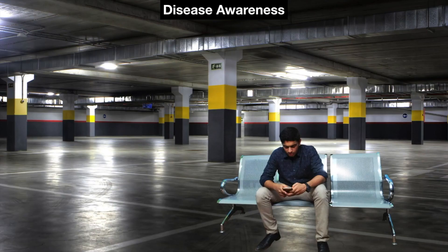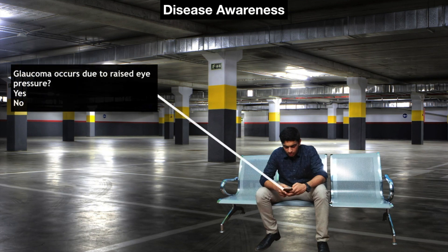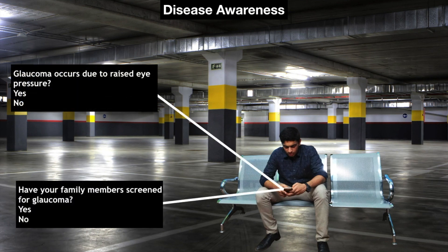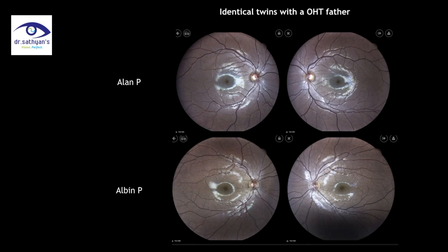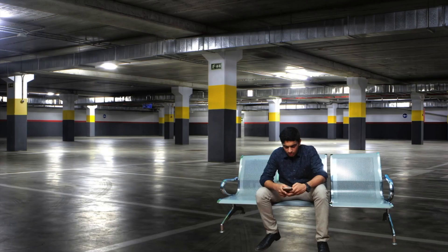Let us see some real-time examples. Disease awareness: 'Glaucoma occurs due to raised eye pressure — yes or no?' 'Have your family members been screened for glaucoma — yes or no?' One such father with ocular hypertension read the questionnaire and brought his two sons for checkup, who ended up being diagnosed with ocular hypertension themselves.